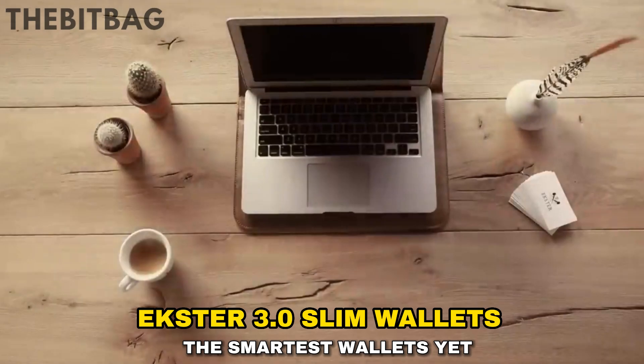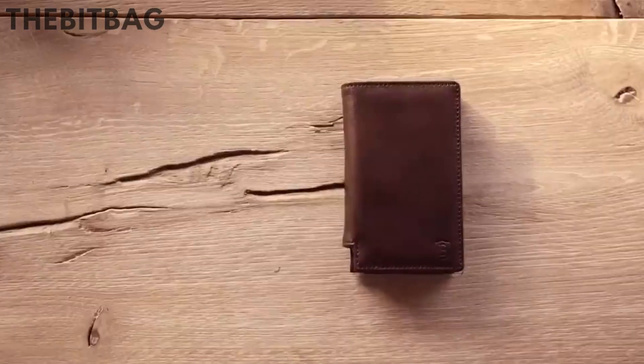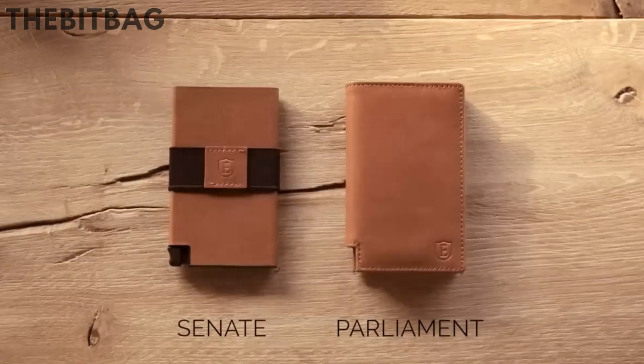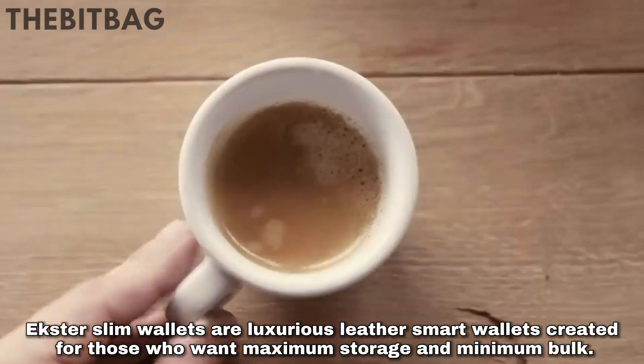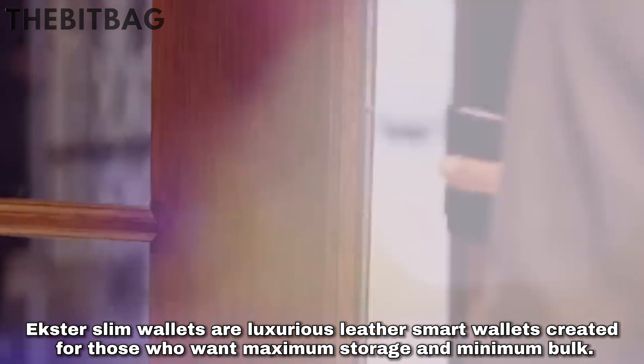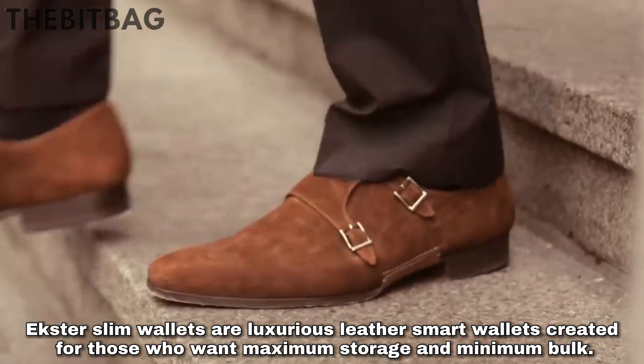EXTER 3.0 Slim Wallets — The Smartest Wallets Yet. EXTER Slim Wallets are luxurious leather smart wallets created for those who want maximum storage and minimum bulk.